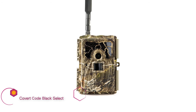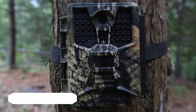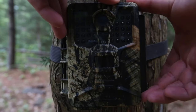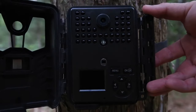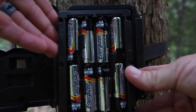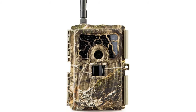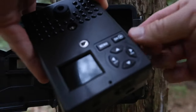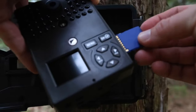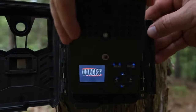Covert Code Black Select. This is one of the best Covert cameras in recent memory. The trigger speed is quite good, and the dual modem — which simply picks the best carrier in the area — may not be a genius stroke but it's close. Some of my night pics were a little grainy, probably because of the combination of no-glow flash and average detection flash range. I liked the rugged, well-designed case and the setup was pretty seamless. The only things keeping this camera from the top spot were the lower quality night pics and the price point.